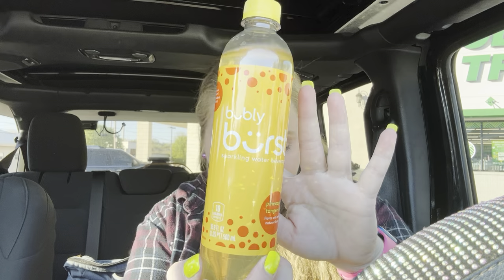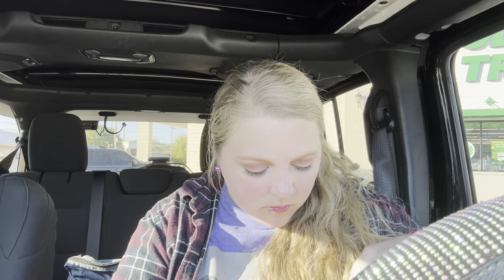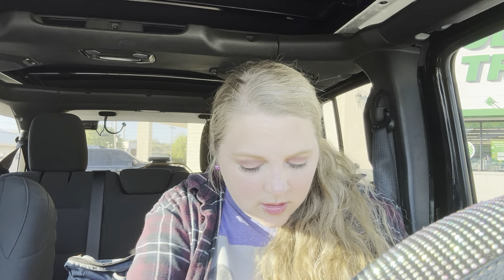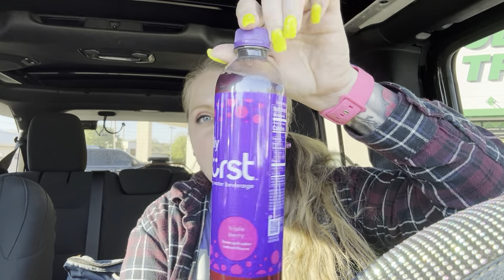I hope everybody's doing good today! They had some of these — these are new — they're Bubbly Burst sparkling water beverages. This one's pineapple tangerine. They had several other flavors but I just got these to try them. This one's watermelon lime — look how pretty these are — and I got a triple berry. Pretty, pretty colors.